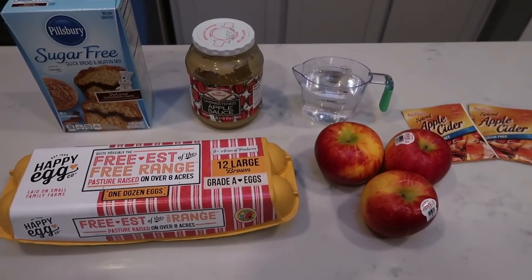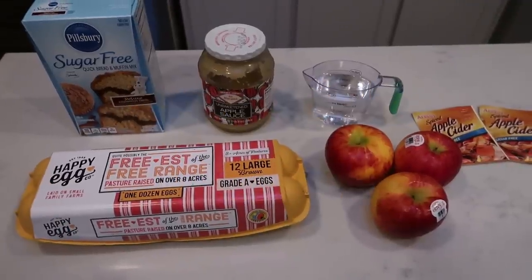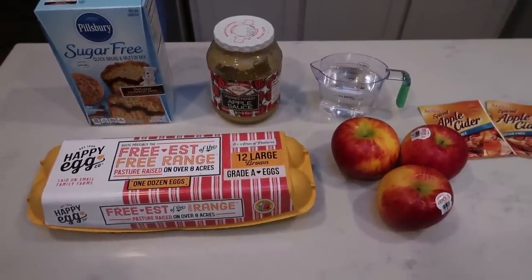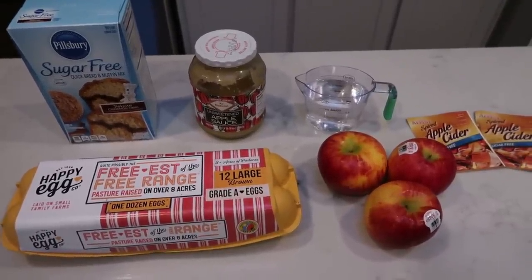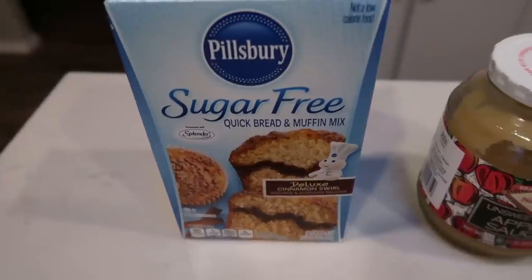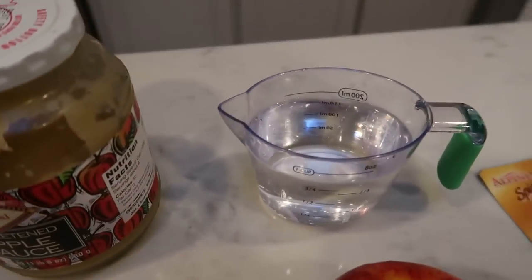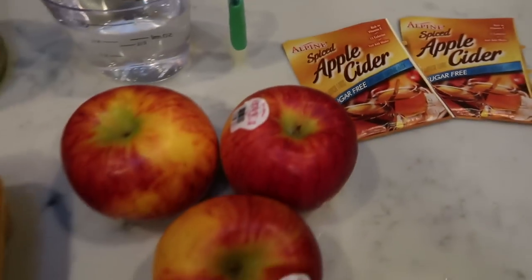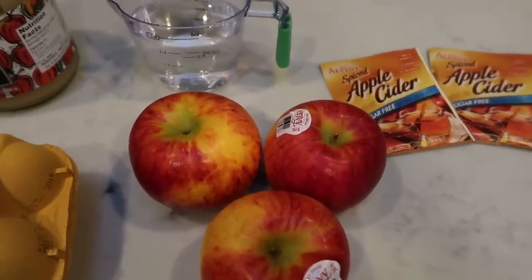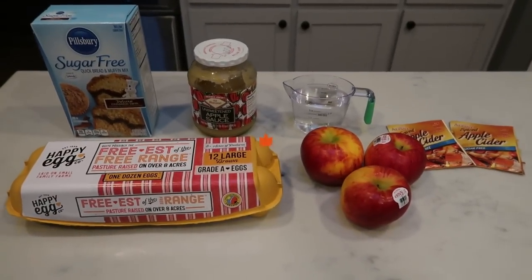For a sweet treat this week, I'm going to be making apple cider muffins. I made a similar recipe last year and they were so good that I decided to recreate them, change it up a little bit, and make some new and improved apple cider muffins. You'll need a box of the Pillsbury sugar-free quick bread and muffin mix in the deluxe cinnamon swirl, unsweetened applesauce, three quarters of a cup of water, two packets of the Alpine sugar-free apple cider mix, three apples of your choice — I'm using the envy apples — and then an egg.